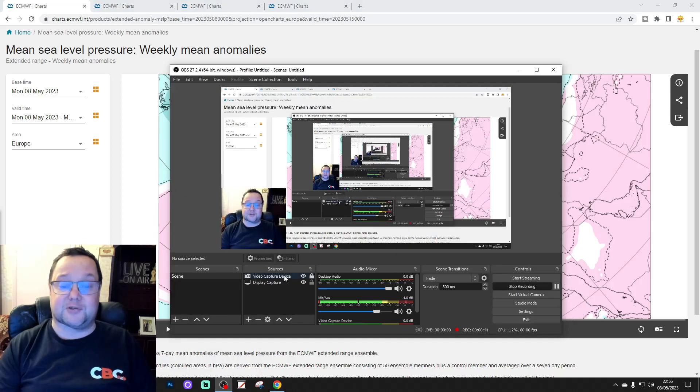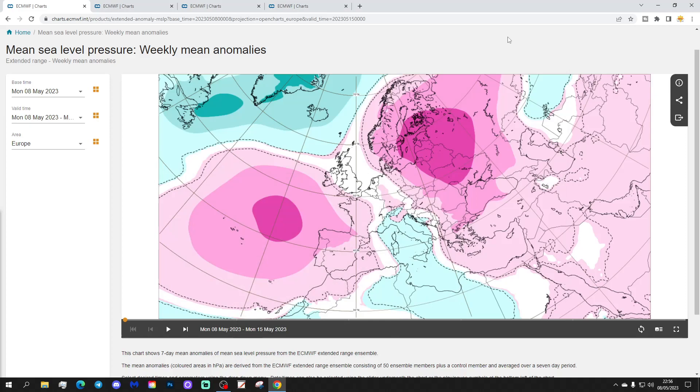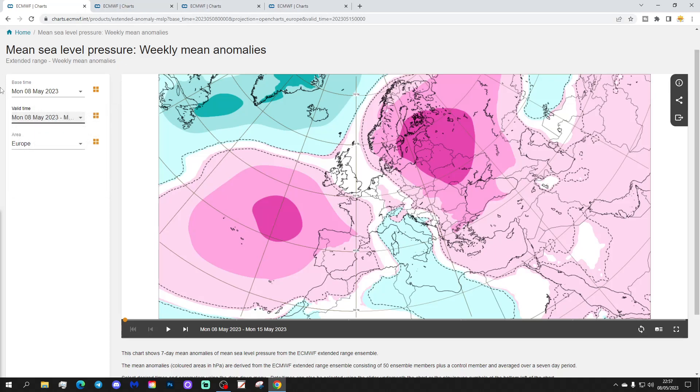Thank you to ecf.int for supplying the charts. Let's start off with the week one mean sea level pressure, taking us through the week we're currently in — from the 8th to the 15th of May. We've got two large areas of high pressure with low pressure in between.